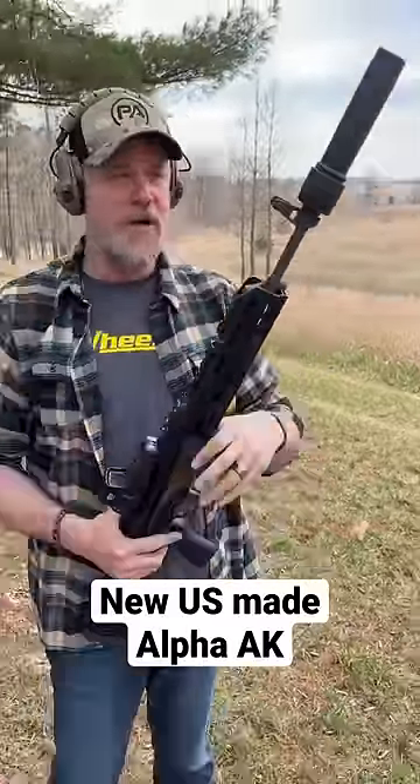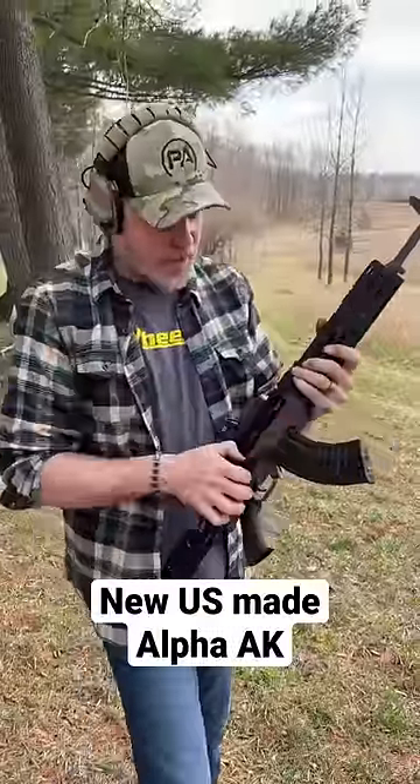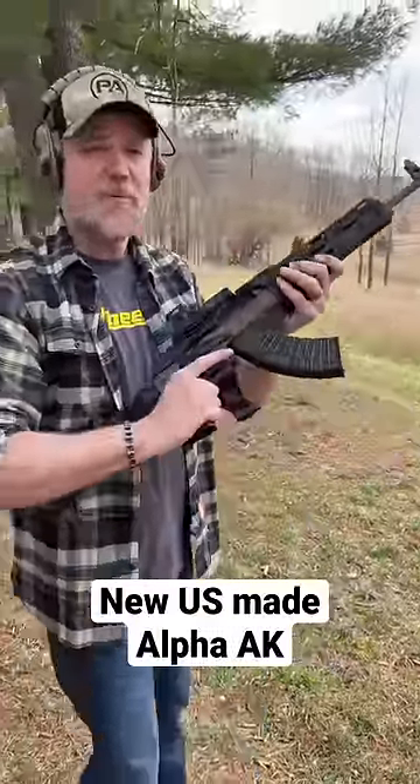This stuff is available through Primary Arms. I do have a Dead Air Wolverine can on the end of it, but this is a great option for those of you wanting to build an Alpha-type AK and don't want to spend a bunch of money on foreign equipment.